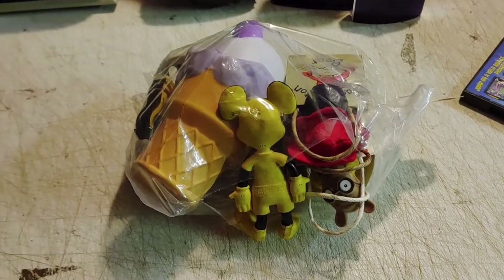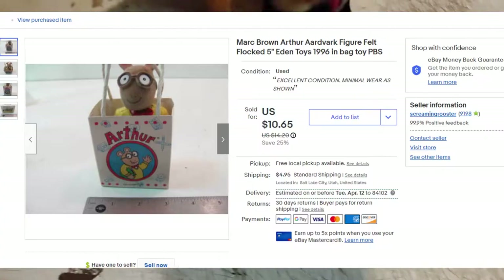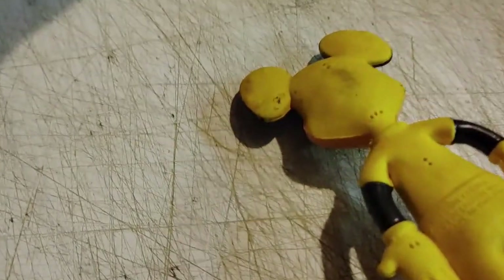I paid $2.99 for this little bag of toys because this little Mickey figure was in there. Let's see what else is in there: a little Arthur gift bag thing, a Paddington Bear in a bag, a Chat Pack for kids. This little Mickey is super vintage.